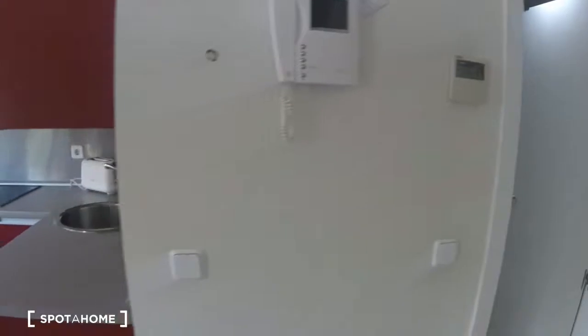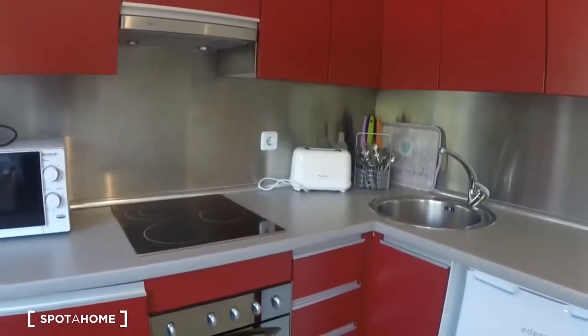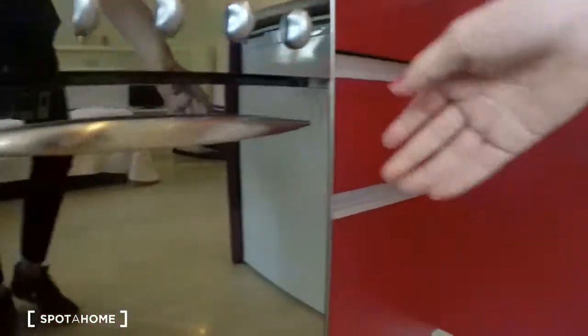Now let's take a look at the kitchen. It's a compact kitchen but it really has a lot of things in here. We have a mini fridge here.